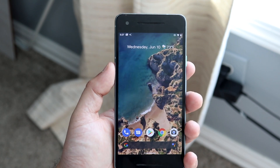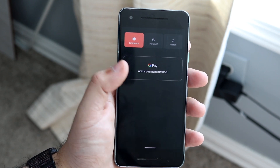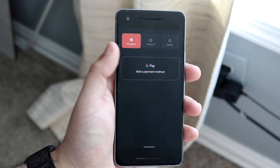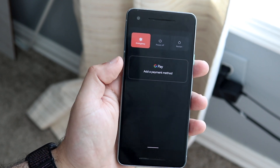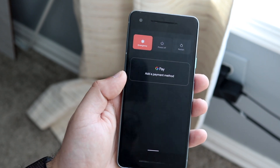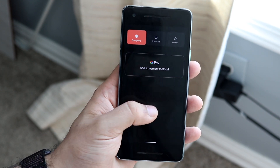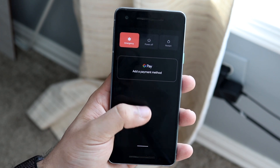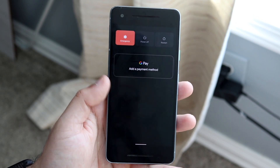A really cool visual change — probably my second favorite thing — is the new power menu. If you hold the power button down, instead of the usual simple panel, you get a different layout. You can still power off or restart, but if you use Google Pay you can have your card right there and pay through it. There's also a section where if you have Google Home or Nest devices connected to your account, you can monitor and view those things directly from the power menu, which is a really cool addition.